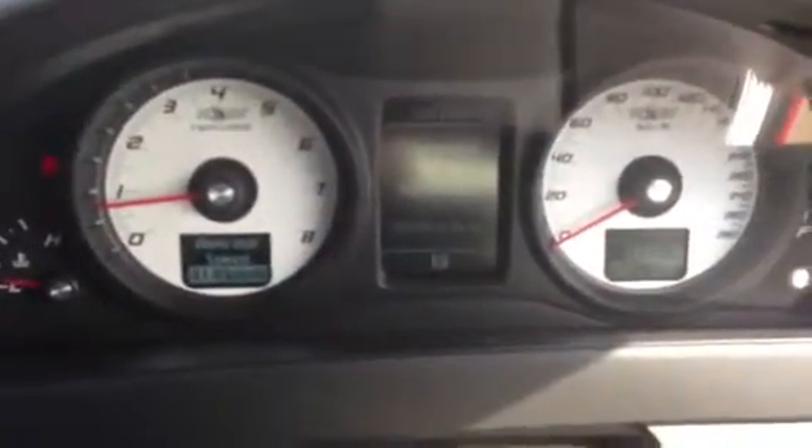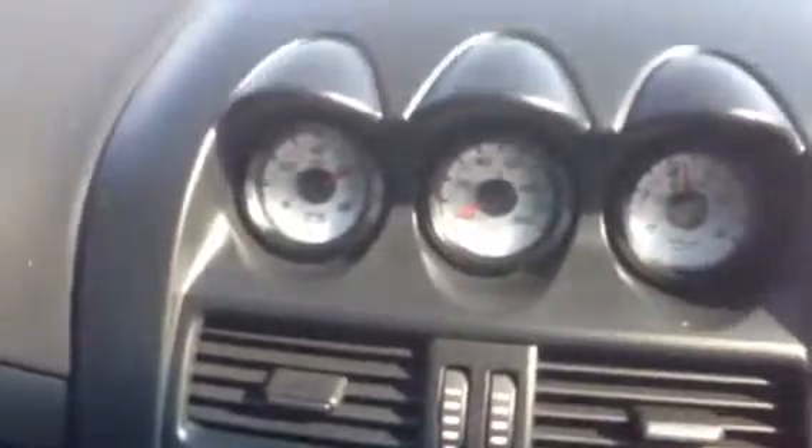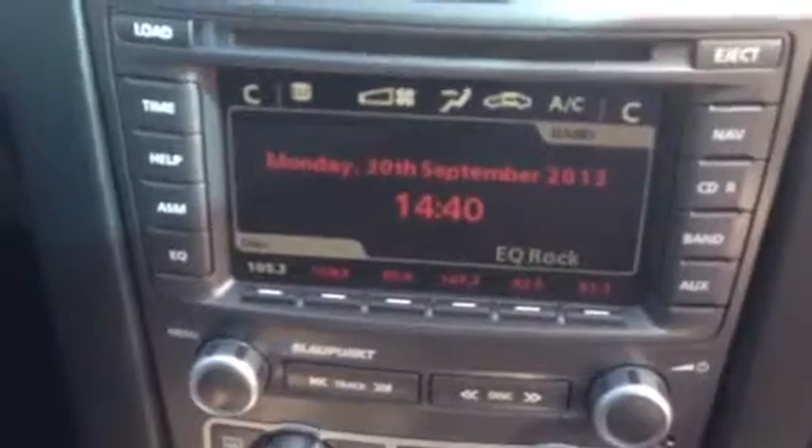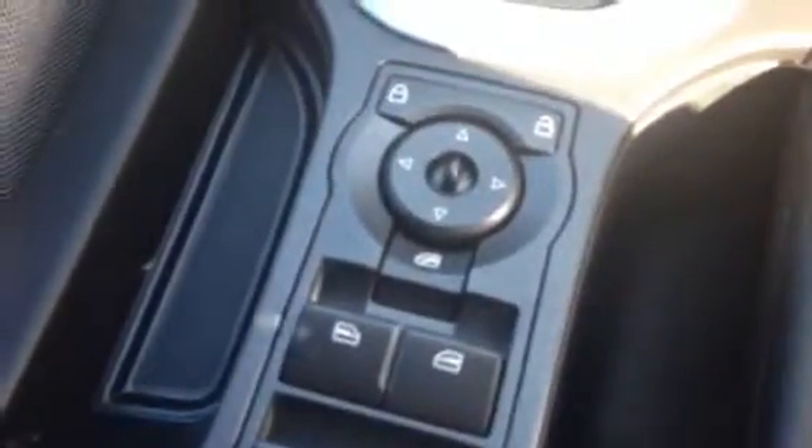We're going to drop into the front now. We'll also start the vehicle up and pop the bonnet. Starting it up now — you'll see on the clock 86,623 kilometers. It's got your oil pressure, battery amps, the IQ system automatic, and your electric windows, mirrors, and door locks. You've also got all your cruise control.